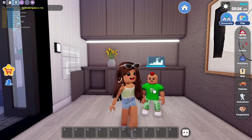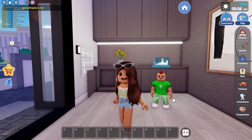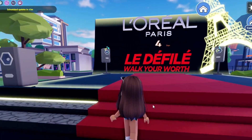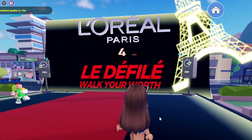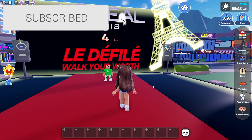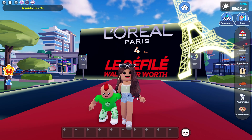Now that we're done with the house, it's time to show you guys the next thing in this update. When you guys go into the plaza, as you can see, there's a new L'Oreal Paris countdown — they completely changed it. The countdown has four days left. If you guys are excited for this, make sure you like and subscribe. I'll see you guys in the next one. Bye!